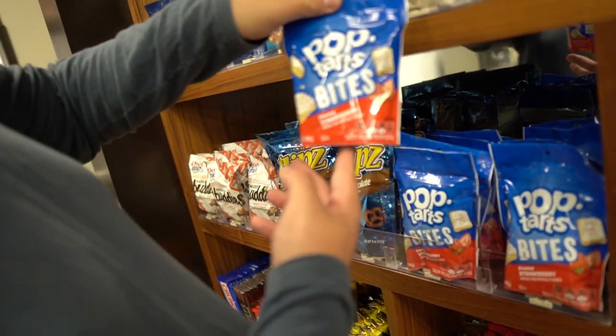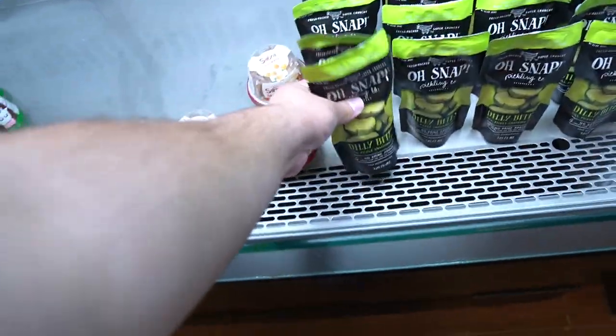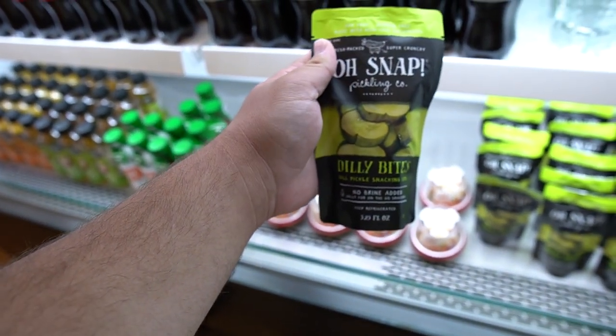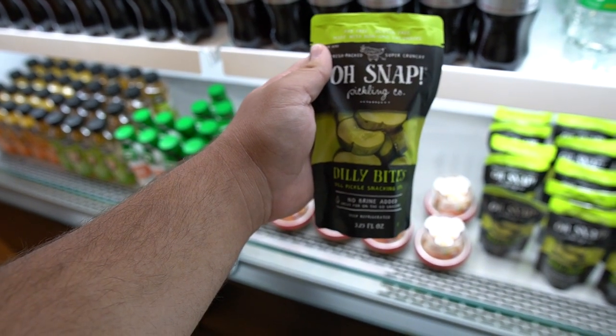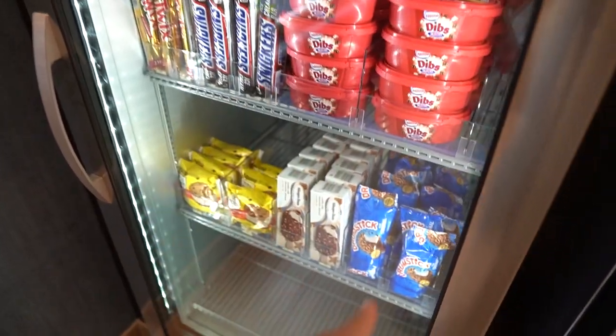Look — Pop-Tart bites, mini Pop-Tarts. Maybe you should try those. Frosted strawberry, though — if they had a better flavor. The rooms do have microwaves, so they also have different microwave meals as well. If you want a simple meal, and then they have freezer ice cream. Are those Dippin' Dots? They are Dippin' Dots! I feel like the Dippin' Dots just made this a premium experience for me.